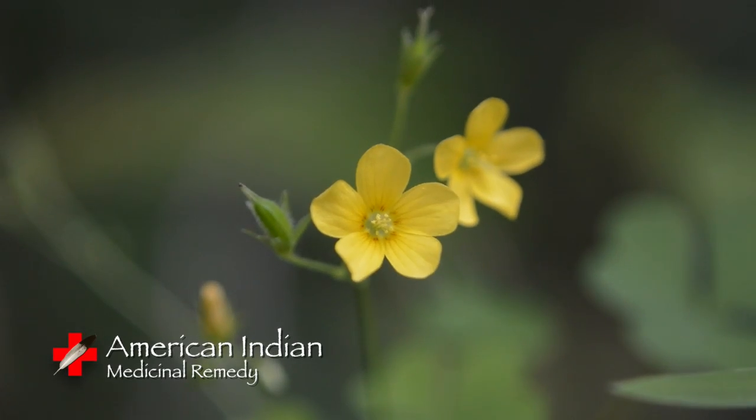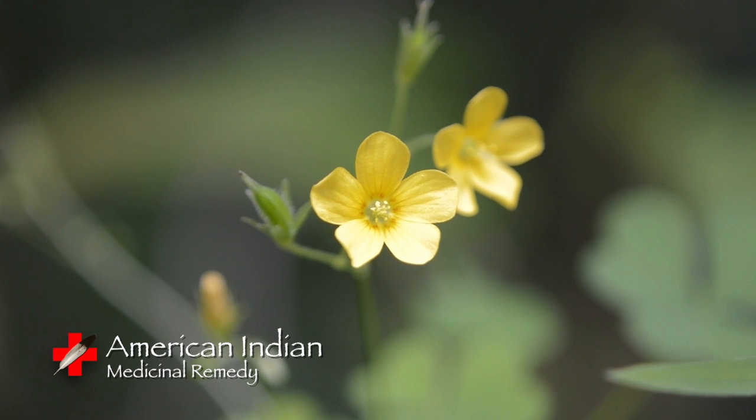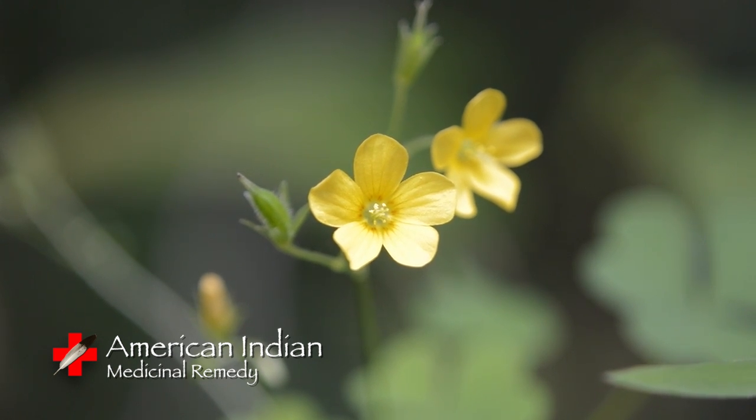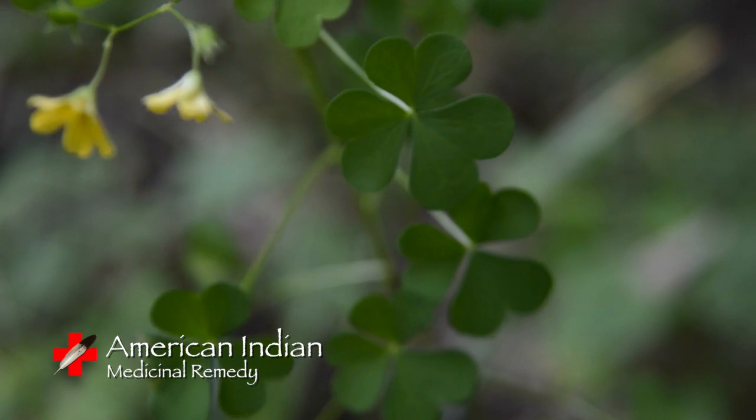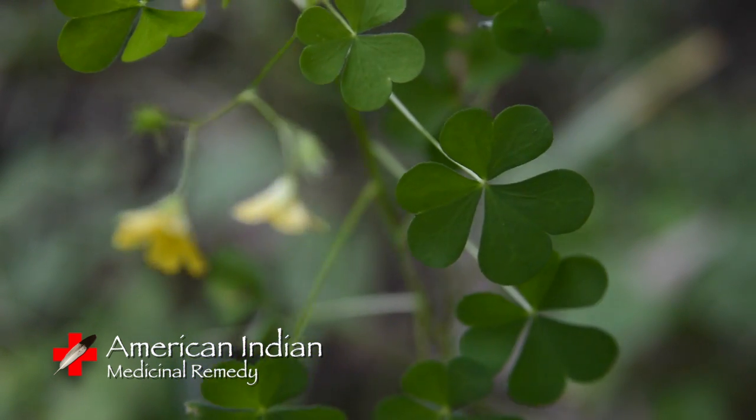American Indians use Yellow Wood Sorrel for a few medicinal purposes. The Iroquois made a blood medicine by combining Yellow Wood Sorrel and Common Plantain. Boil the roots of both plants in one gallon of water until it goes down to two quarts. Drink as water.